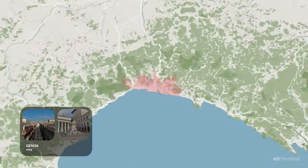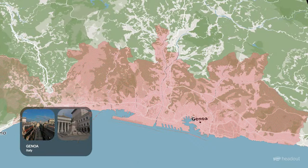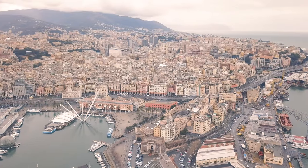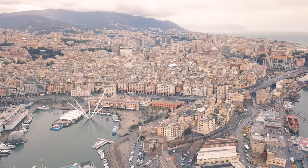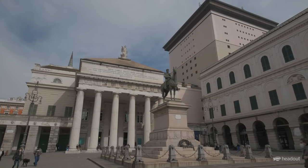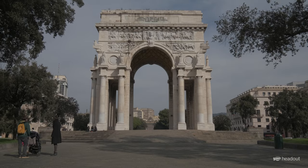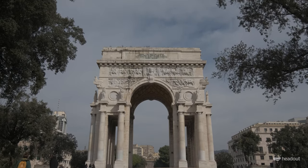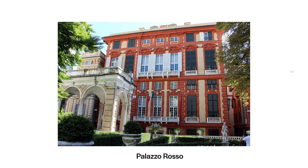Genoa, a bustling port city filled with art, architecture, and delicious local wine — very few places can rival the beauty and history of this city. One of the best ways to experience Genoa is by visiting Via Garibaldi, a street full of gorgeous historic landmarks and architecture, including Palazzo Rosso and Palazzo Bianco.